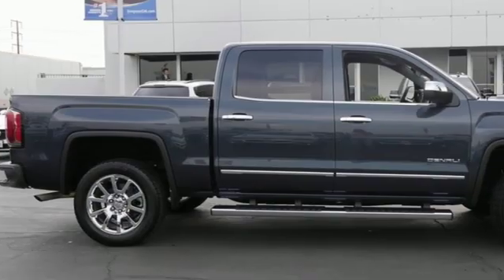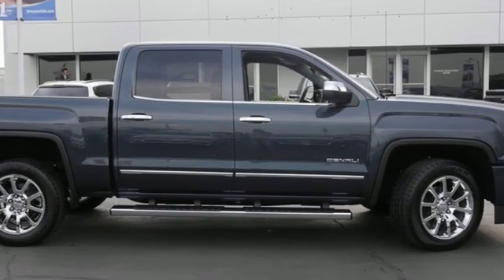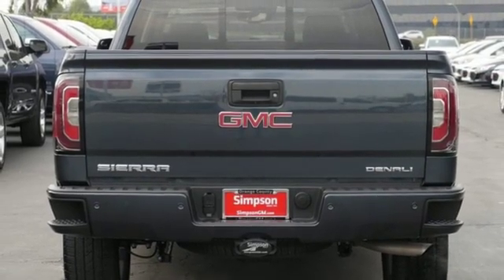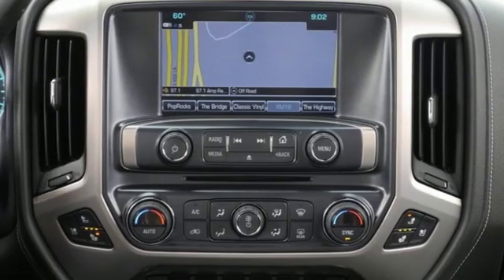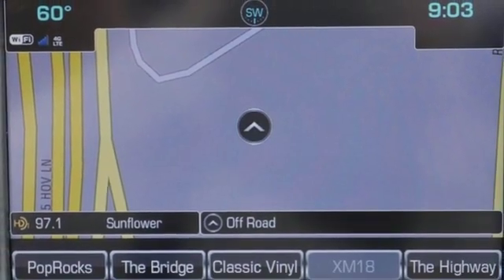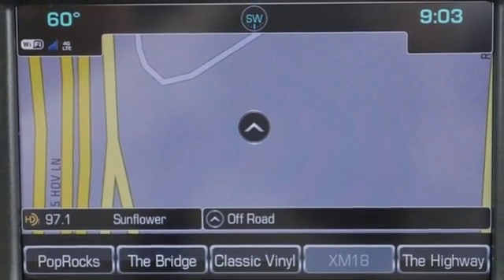But don't worry, this GMC doesn't hold grudges. It does however hold lots of gear. Go ahead and continue to assume, because you're right, that your safety is considered with Hill Start Assist, StabiliTrak with Traction Control, and Electronic Trailer Sway Control. The self-assured demeanor is the result of hard work.